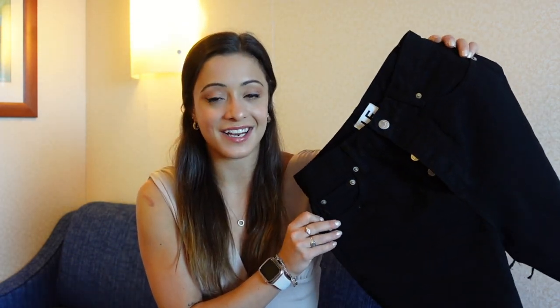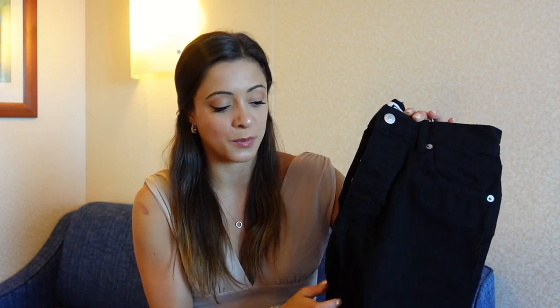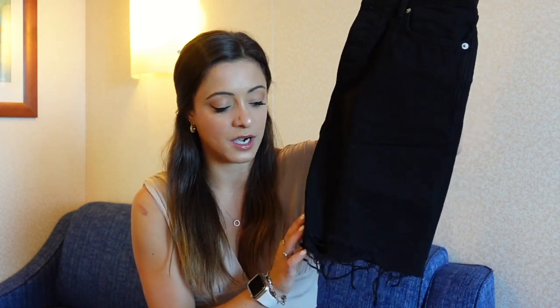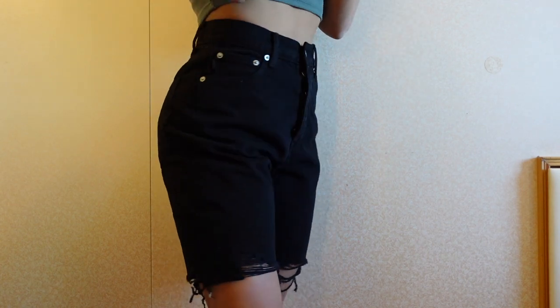Something I don't have a lot of in my closet is denim shorts — I have so many jeans but not many jean shorts. I picked up this pair of black denim shorts: the Devon High Rise Cutoffs in the color Bandera. They come down to about mid-thigh on me and have a raw hem at the bottom. I think these would look really cool with a graphic tee, or even with the blouse I just showed.